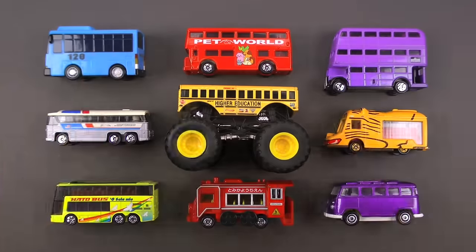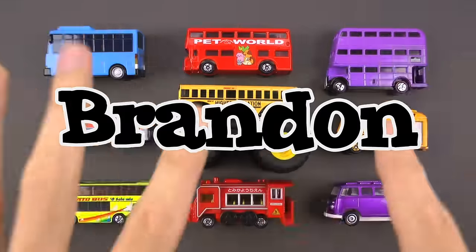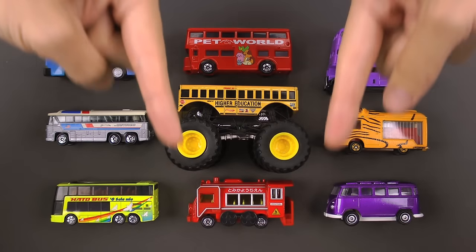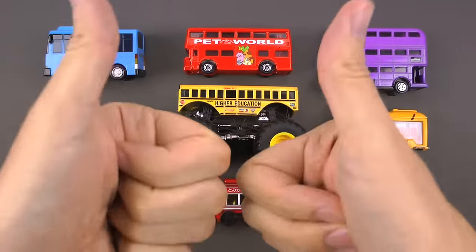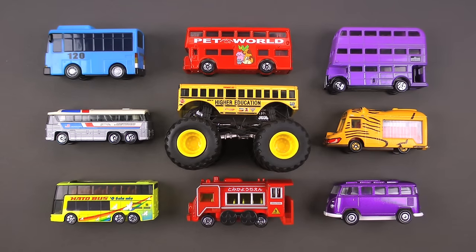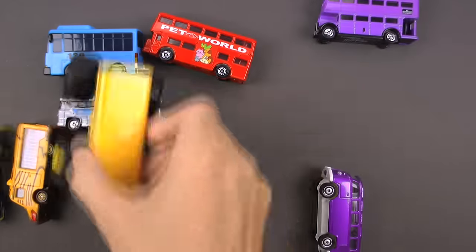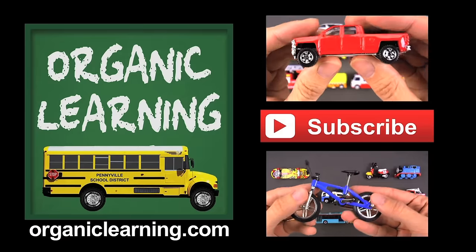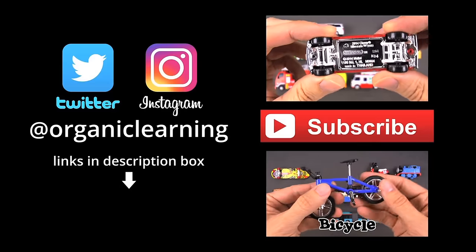We had an awesome time going over all these amazing and fun buses! If you'd like a special shout out like Brandon, be sure to write in or send us a drawing of your favorite vehicle — all the information is in the description box below, along with links to our Twitter and Instagram pages. We will see you guys next time! If you liked our video, please give it a thumbs up, don't forget to subscribe, and leave a fun comment below. Thanks everybody!